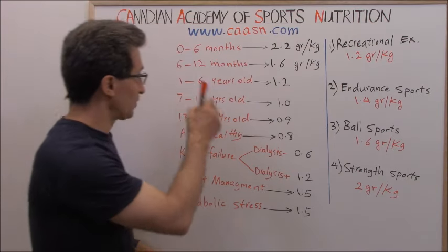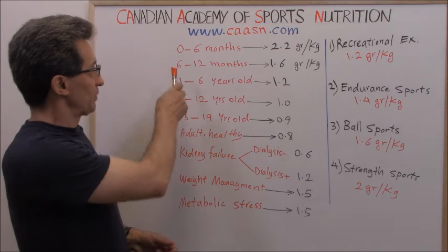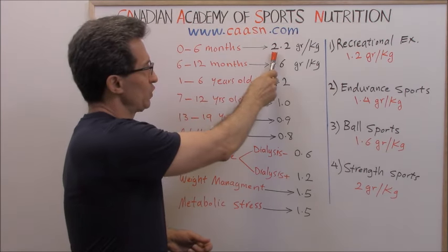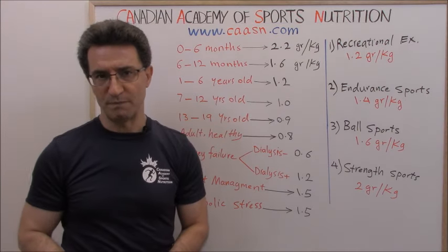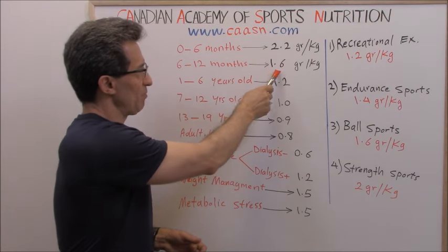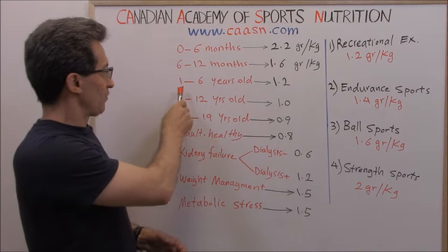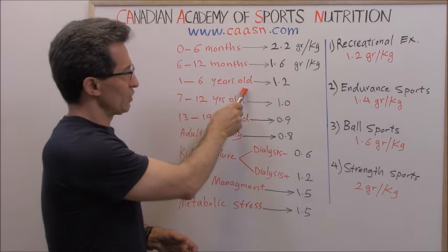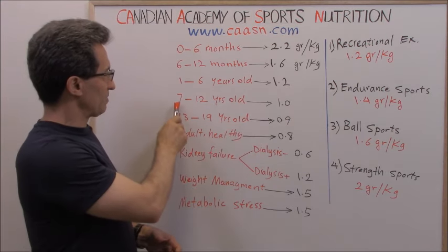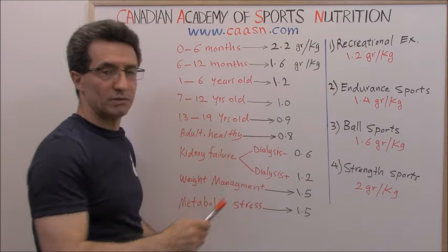I have put them on the board for us to review together. Up to six months old, a person needs 2.2 grams per kg per day. From six months to 12 months, 1.6 grams per kg per day. From one to six years old, 1.2 grams per kg per day. From seven to 12 years old, 1.0 gram per kg per day.